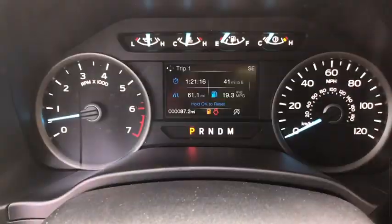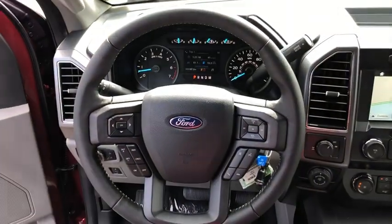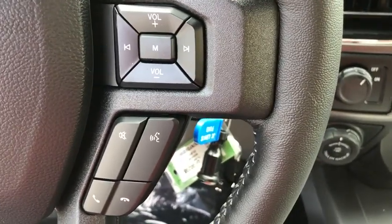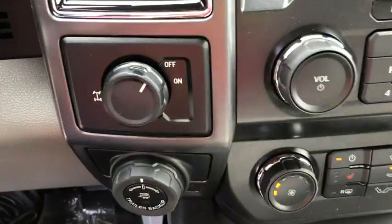Rear window defroster, security system, heated front seats, fog lights, power windows, compass, remote keyless entry, brake assist, panic alarm, tachometer, driver vanity mirror.